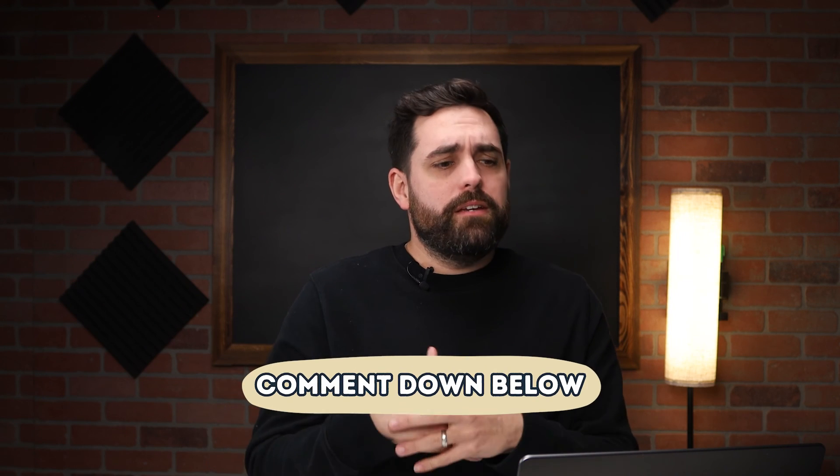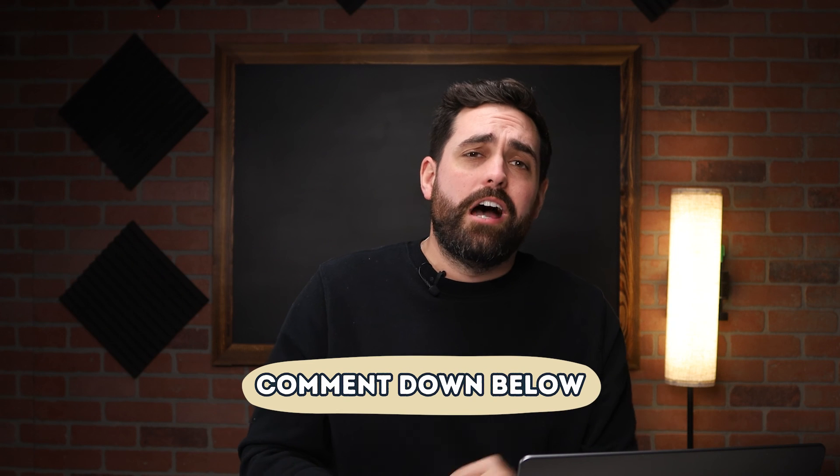If you enjoyed this video, please let me know in the comments below because I thoroughly enjoyed finding things I would fix about a big website like skims.com. If you have any other ideas on websites you want me to break down — what they're doing right, what they're doing wrong, and what I would fix — please leave them in the comments below.